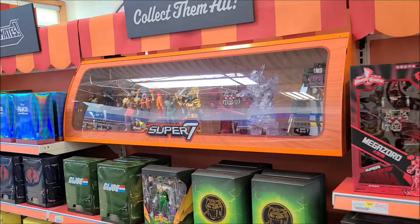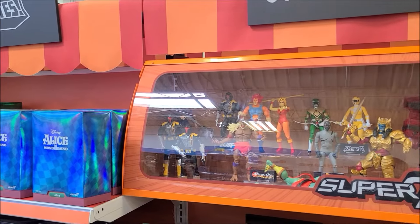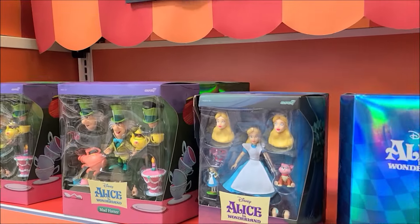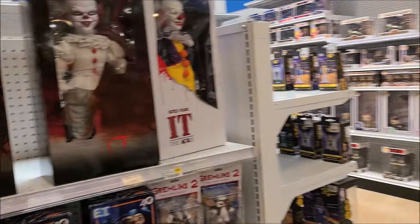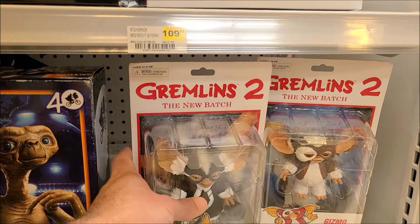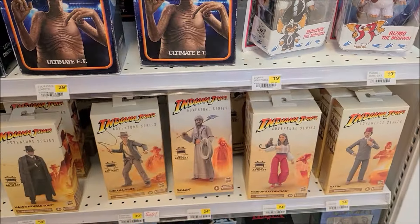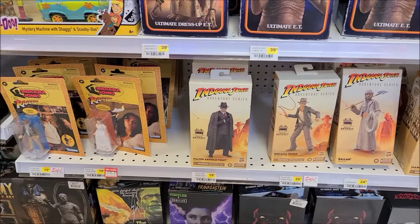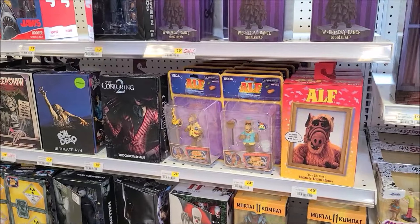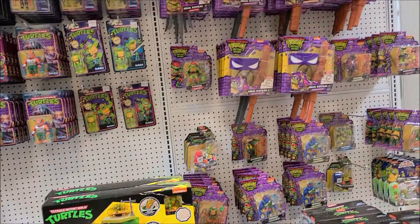Super 7 has found a home here. Oh man, some Indian challenge rooms. There's some more Turtles.